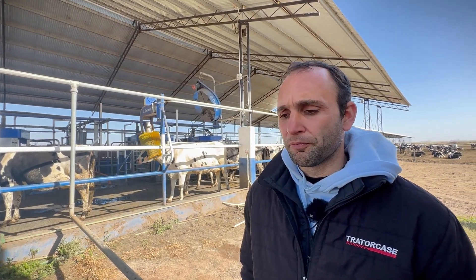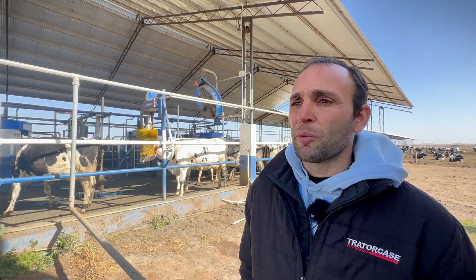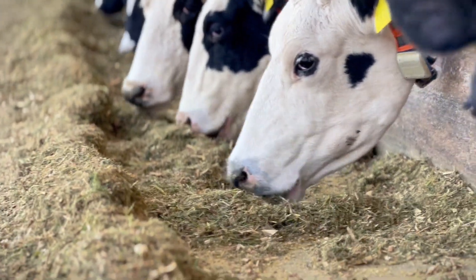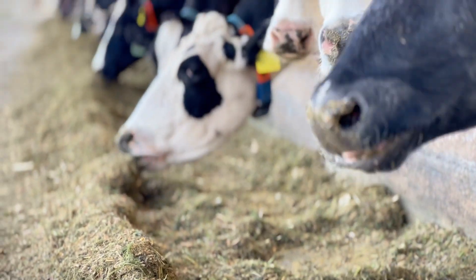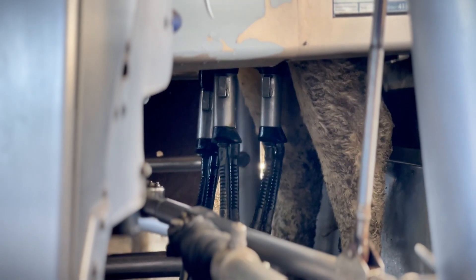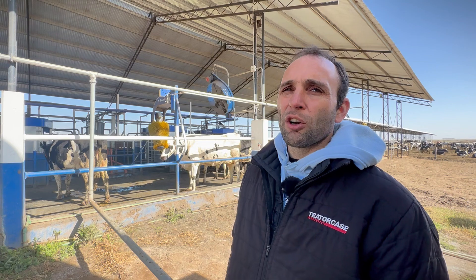Regarding the PMR feeding system, we distribute the feed three times a day, and we also have a feed pusher robot from the same brand, Delaval, set to push the feed closer every three hours. In this system, the passing of the tractor with the mixer — the noise and its presence — stimulates the cows to feed. We have noticed that the more times the tractor passes, the more the cows are encouraged to be milked. That's why we distribute the feed three times a day, in addition to the feed being pushed every three hours by the robot.